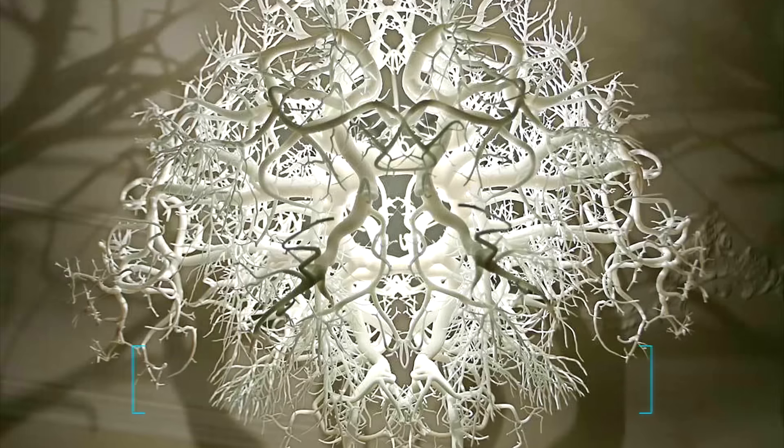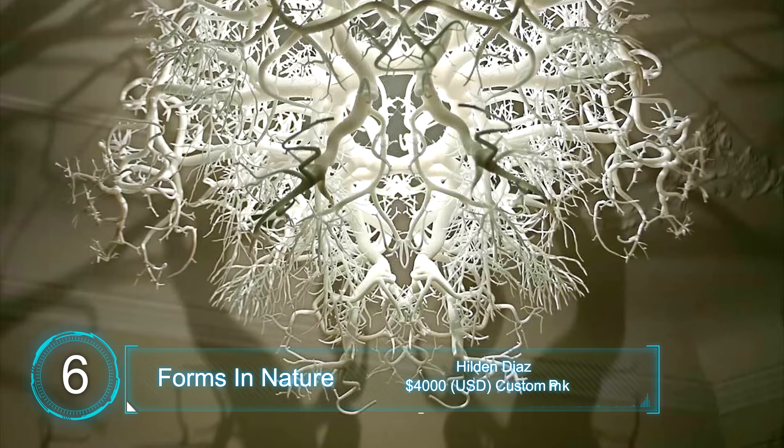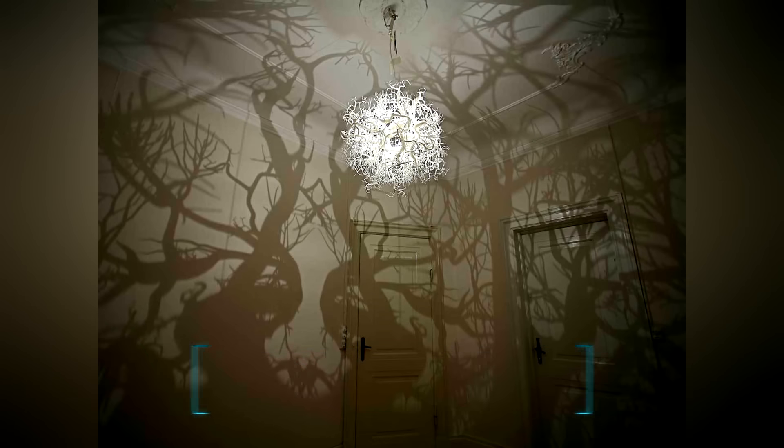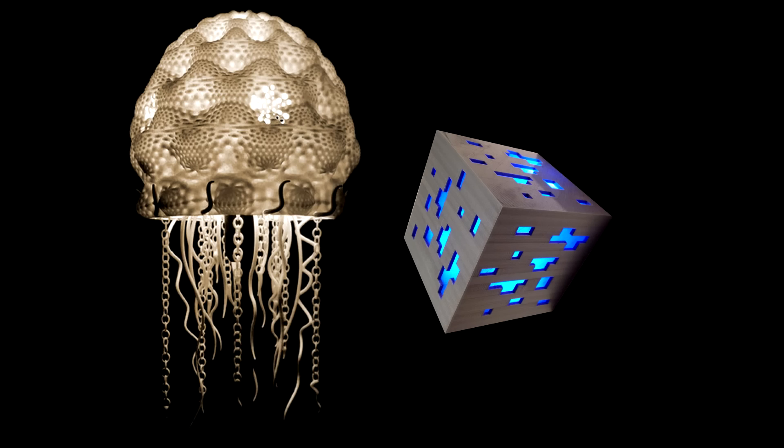At number 6, the Forms of Nature light sculpture. This unique light casts 360-degree shadows onto its surroundings, which gives the illusion of being in a forest. New custom 3D lights are being designed and developed all the time, including this Minecraft cube and this jellyfish lamp. So lighting possibilities are endless when it comes to 3D printing.